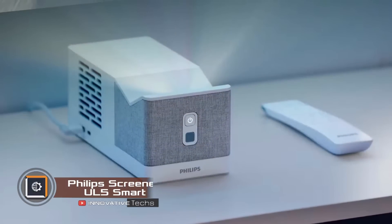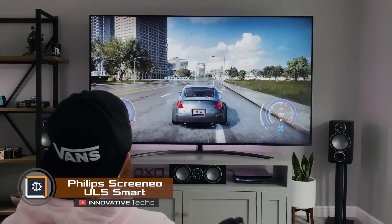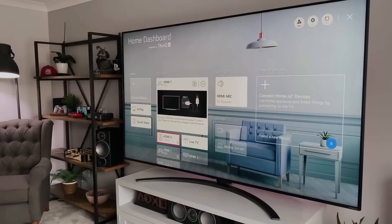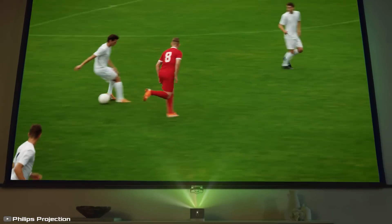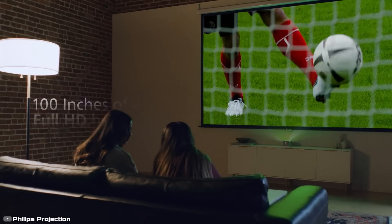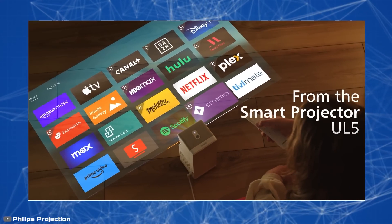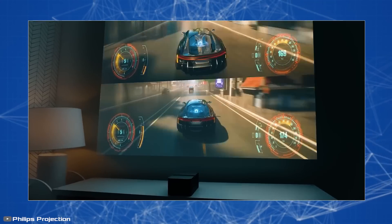Watching TV or playing video games is always more fun on a big screen, but a TV takes up a lot of space on the wall and is heavy. A compact projector from Philips solves this problem — it projects an image with a 100-inch diagonal. You can do this even in a small bedroom, because the distance from the wall is only 20 inches.